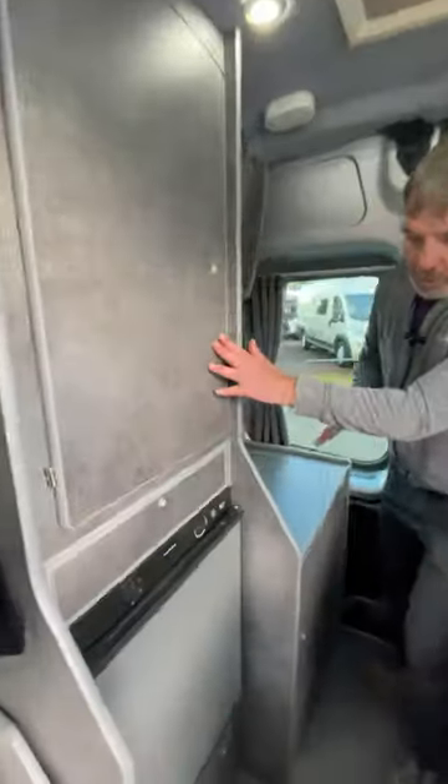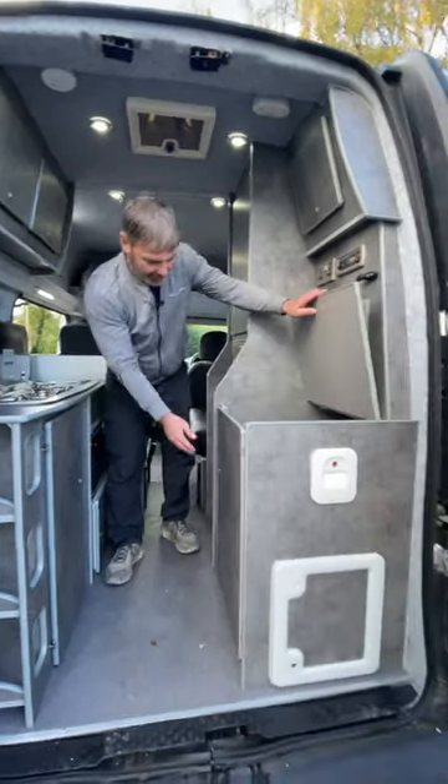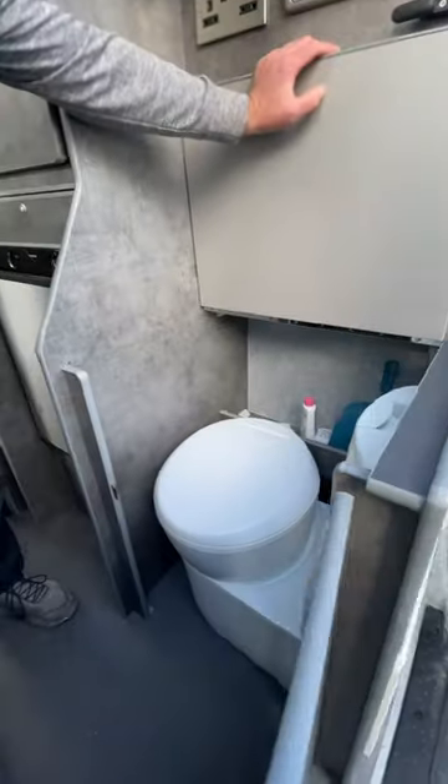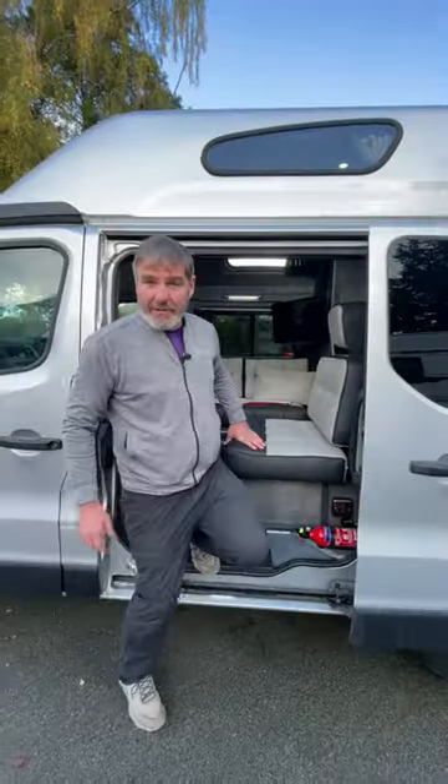And then opposite that, we've got the wardrobe and a three-way fridge. And then right at the back of the van, we have our cassette toilet. There you have a little versatile camper van with everything you need — the Leisure Drive Renoir.